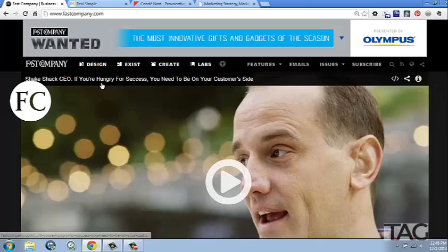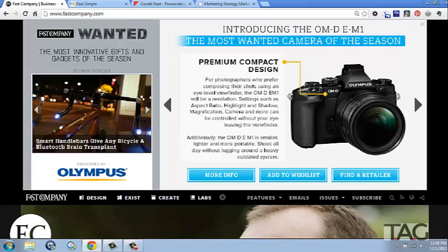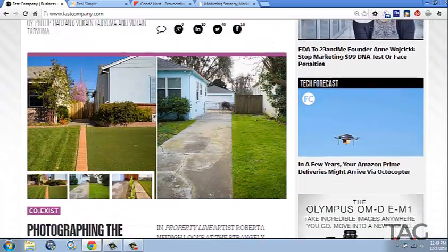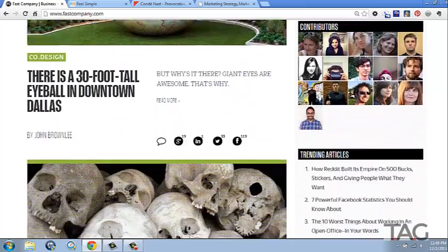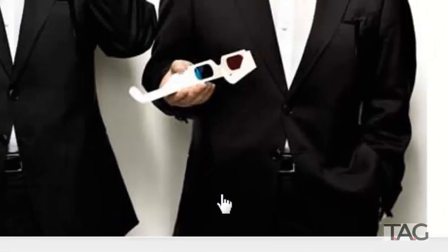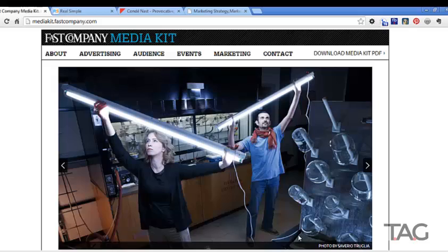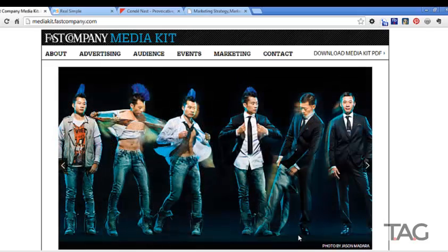We're going to go to a couple of different magazines — three different magazines that serve three different audiences — and look for something called the Media Kit. The Media Kit is usually found way down at the bottom of a website. You have to completely forage for this thing. It's in tiny little letters, and you might not even see it. It might say 'Advertise,' 'Media Kit,' or 'Advertise with us.' Click on that and you're opening the doors to an absolute gold mine in market research.